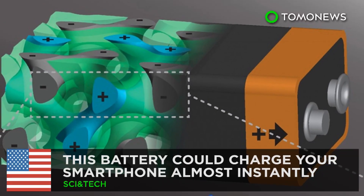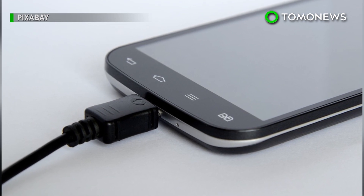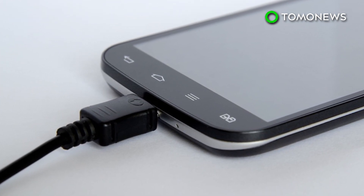This battery could charge your smartphone instantly. It takes a couple of hours to charge most smartphones, but new research from Cornell University could change all that.